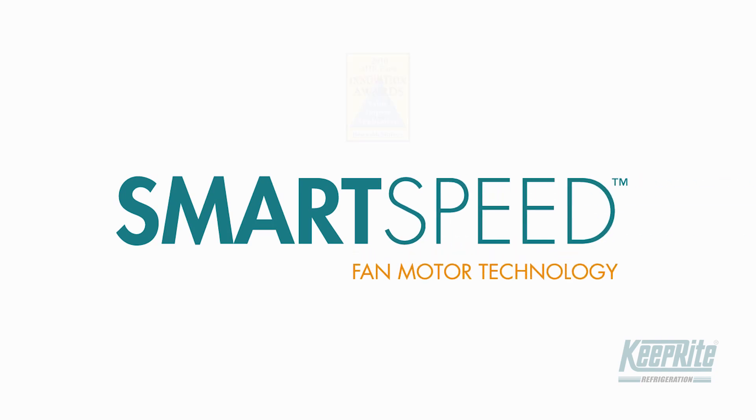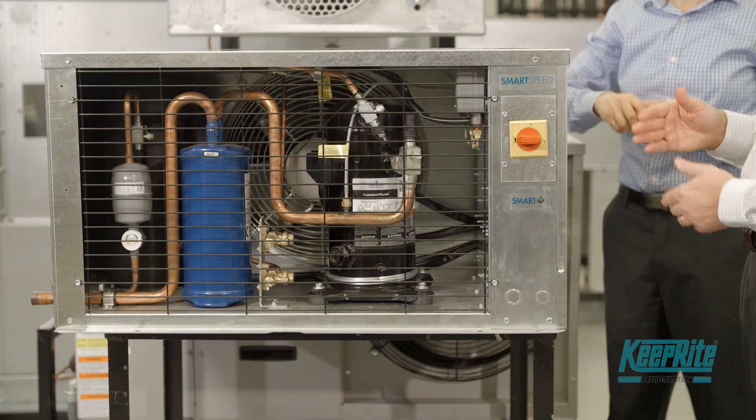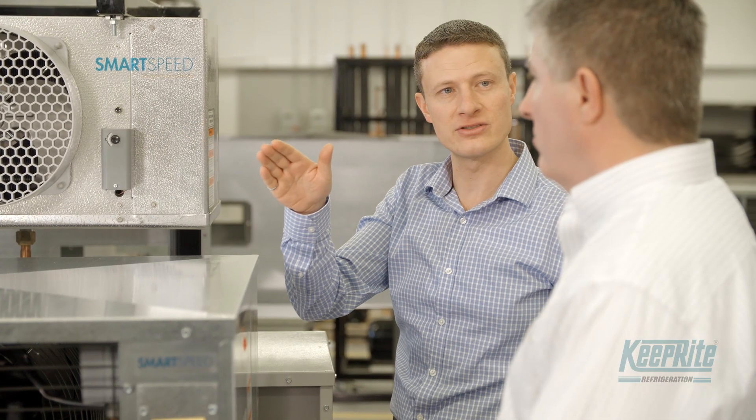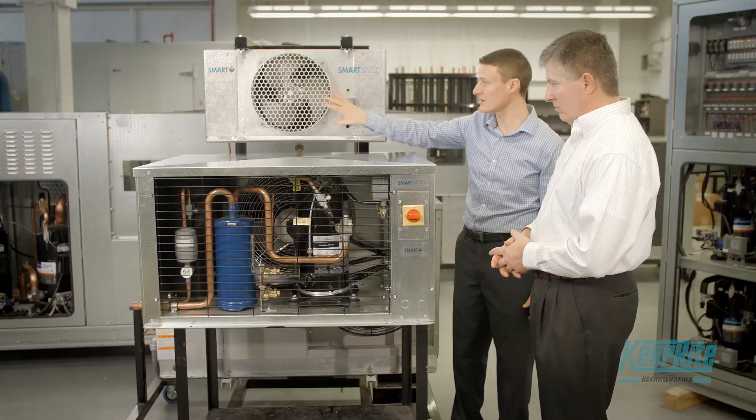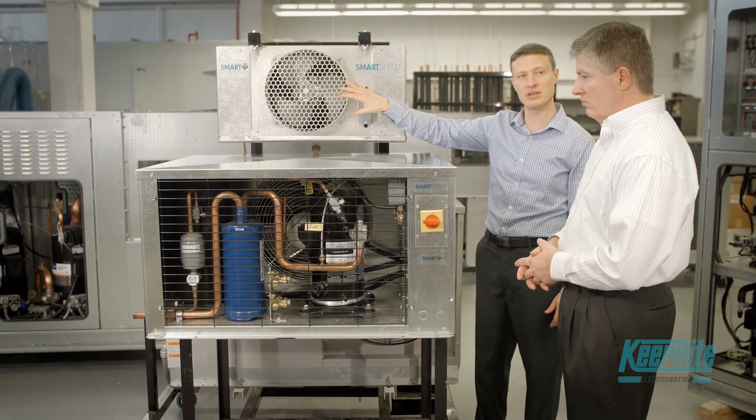SmartSpeed EC fan motor technology is distinct in that it changes speed according to system operation and ambient conditions. Using SmartSpeed technology on both condensing units and evaporators can save up to 25% on total energy consumption.